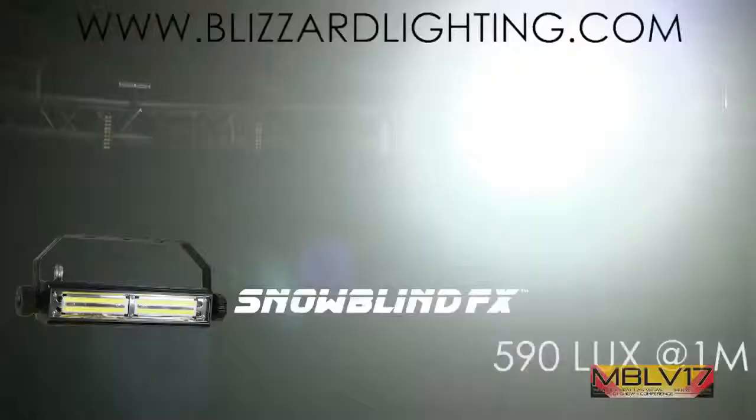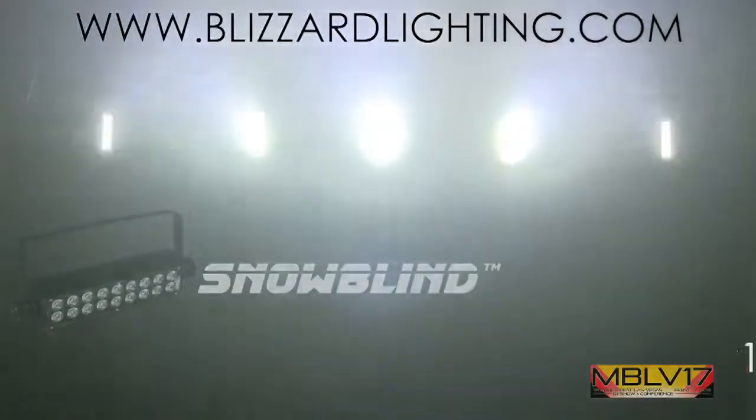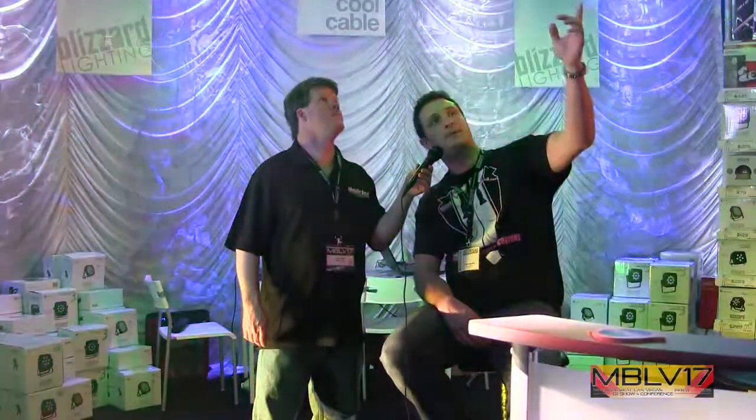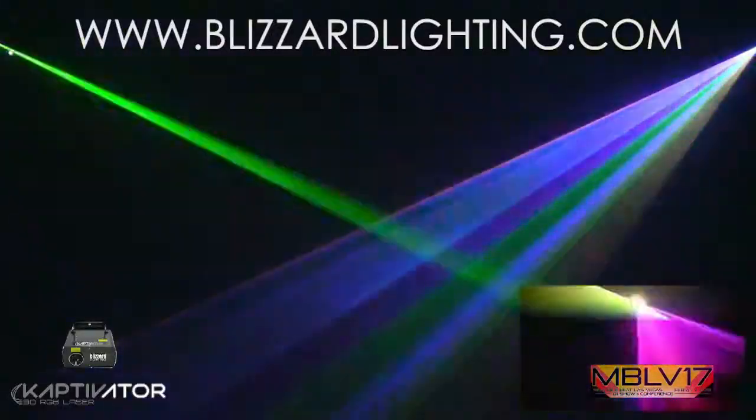We've got a couple of new strobe lights, the Snowblind and the Snowblind FX — both really unique effects. Of course, some of the old favorites like the snowballs. We've also got a brand new RGB 3D laser called the Captivator 3D, which is at a great price point — $399 MAP. The show deals on it are incredible.